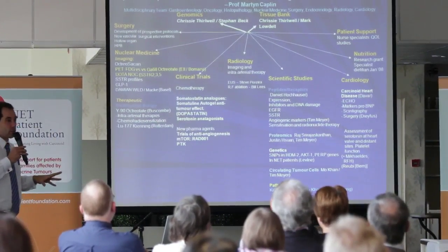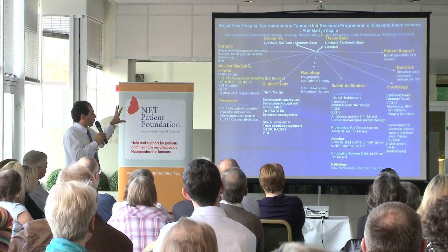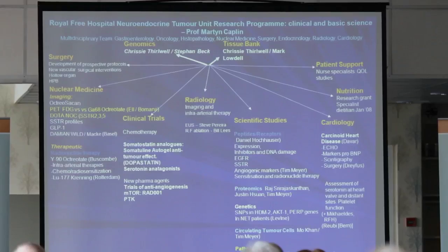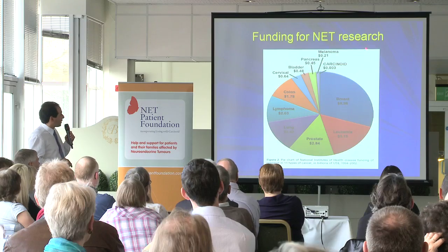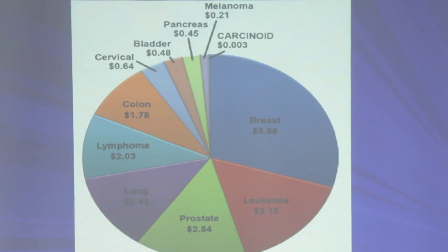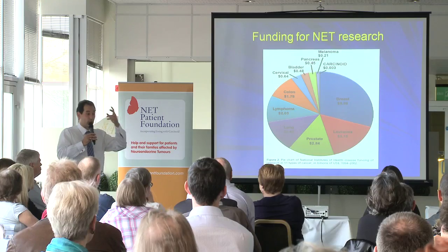When talking about research in neuroendocrine tumors, you need a very large group. This slide demonstrates not that we are good in research, but that many things are running in parallel for various types of the disease. Unfortunately, neuroendocrine tumors receive very low funding compared to all other cancers — and this is why we are here today: to say that this cancer exists, it is underdiagnosed, and we need to push research forward.